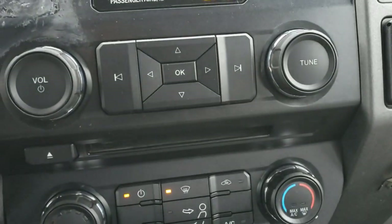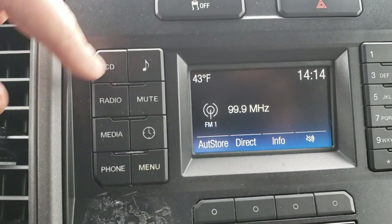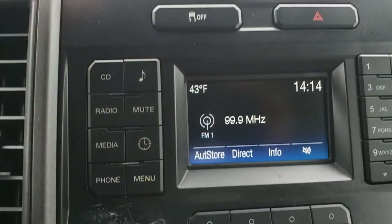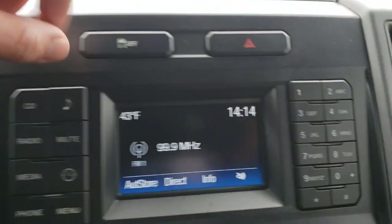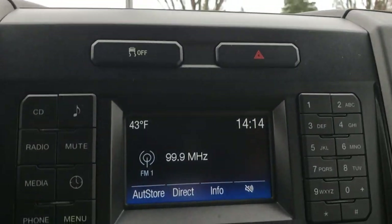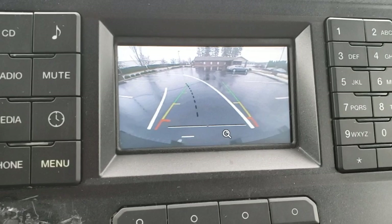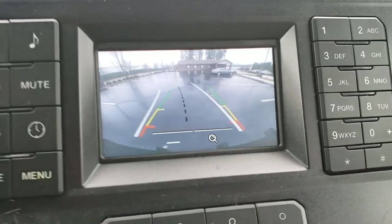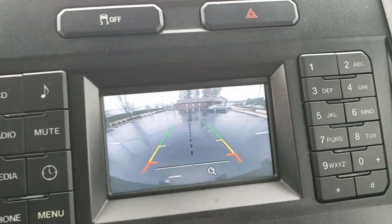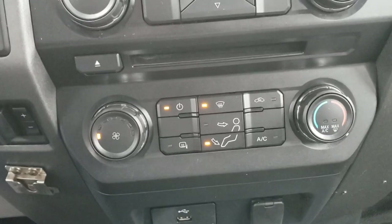Your radio controls are all here: CD, source, radio, mute, clock, track controls, and hazards. This truck does have a full-screen backup camera with adaptive guidelines, so you can see exactly where the truck is going to be as you're backing up. Climate control is simple: hot, cold, on, off, and vent direction.